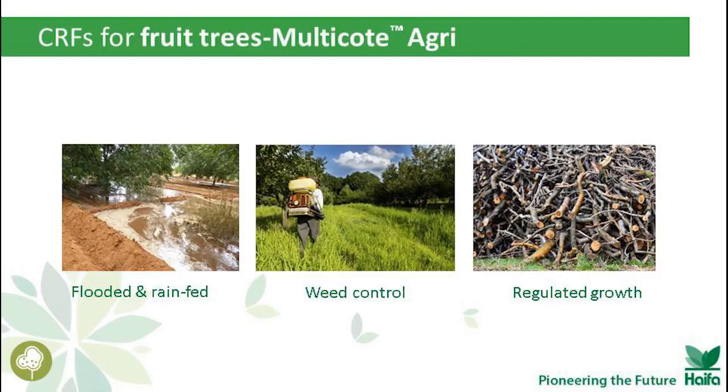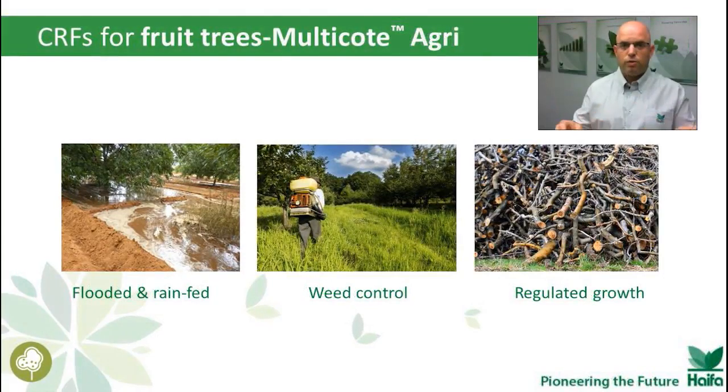A farmer who uses Multicot Agri for his fruit trees — it doesn't matter which irrigation system you use, whether flood irrigation or rain fed — the trees will have constant release of nutrients at their root zone. There is hardly any leaching of nitrate to groundwater, and there is no salinity buildup. Because the application of Multicot Agri is localized next to the trees, we don't fertilize the whole weed population. But maybe the most interesting effect is regulated growth, meaning less pruning — less wasted energy for the trees and for the grower, every year.